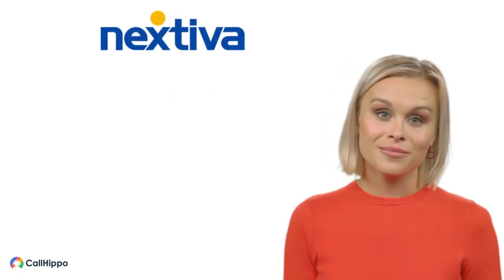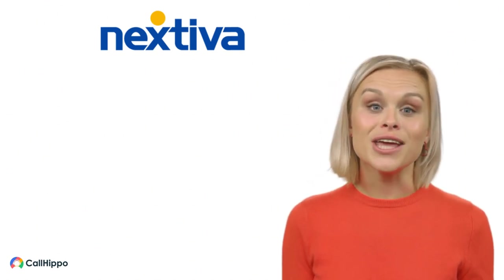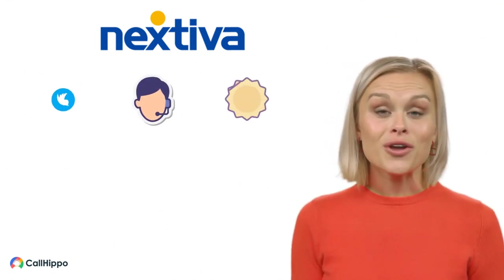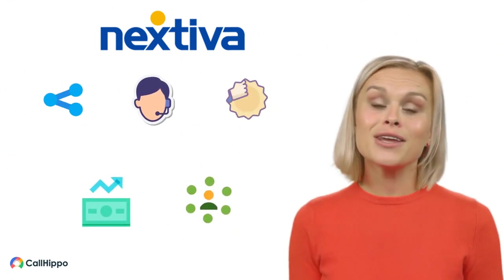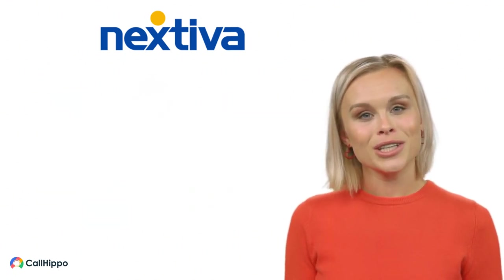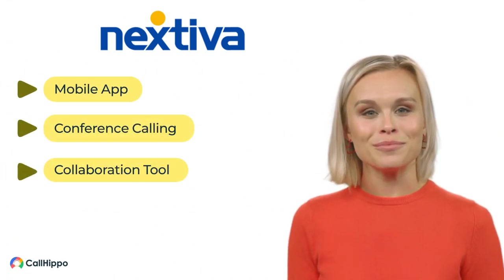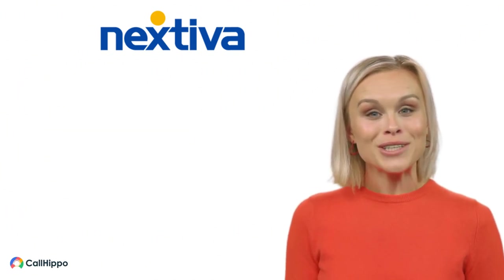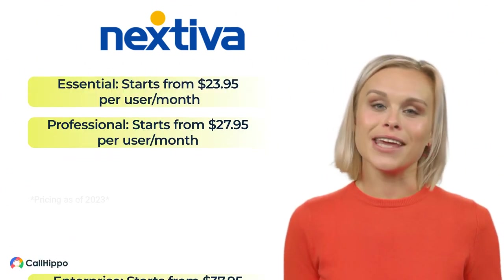Number two: Nextiva — an all-in-one phone system that provides various functionalities such as social media management, contact center, and reputation management. Nextiva also provides sales and marketing functionalities, making it a go-to platform for both small and large enterprises. Its features include a mobile app, conference calling, collaboration tools, and call analytics. Nextiva has three pricing plans: Essential, Professional, and Enterprise.